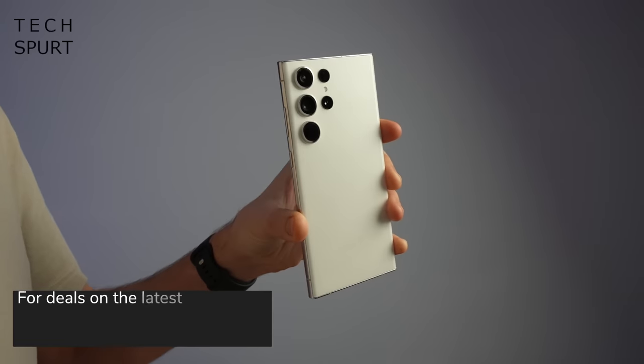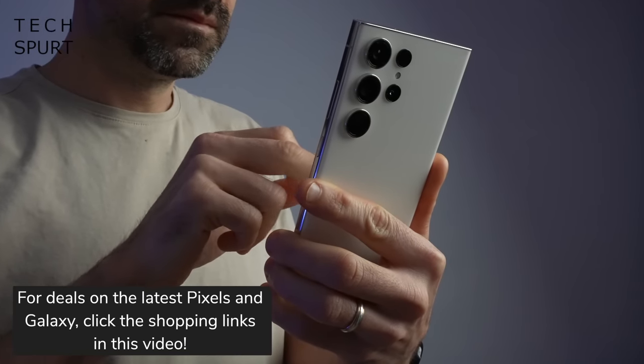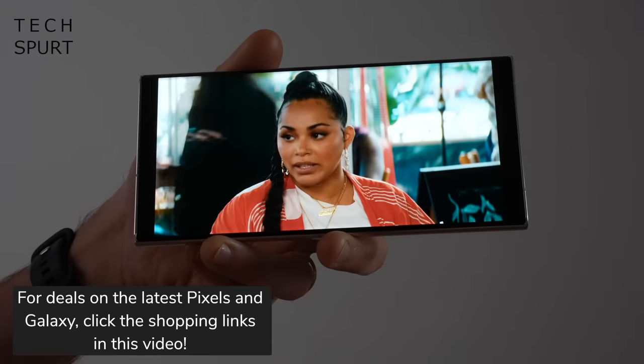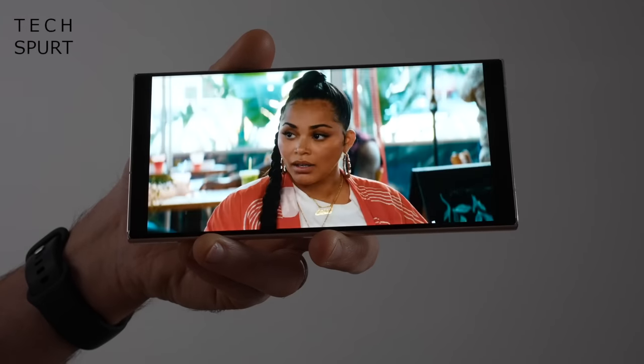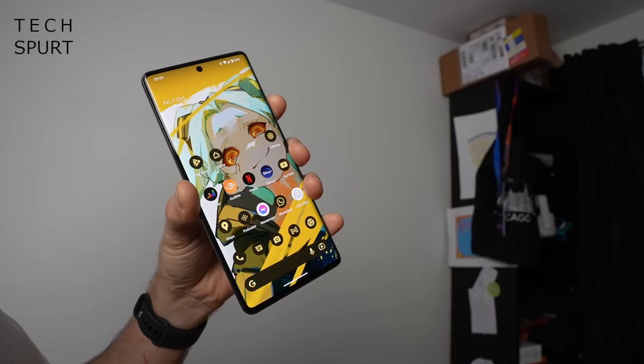The Galaxy S23 Ultra will cost you anywhere from £1,249 to £1,599 depending on the storage and memory you want stuffed inside, although Samsung is at least offering a pre-order discount as well as various trade-in deals to soften that particular blow. In comparison, the Pixel 7 Pro almost seems as cheap as soggy chips. Although the regular asking price of £849 isn't exactly affordable, this handset has already dropped in price since launch, and Google offers various generous trade-in cashback deals.